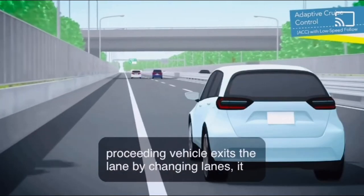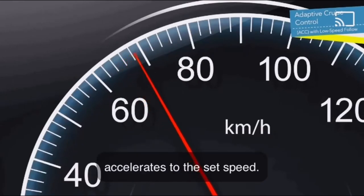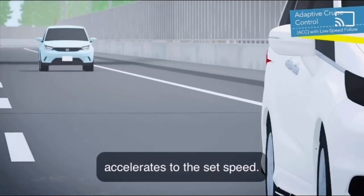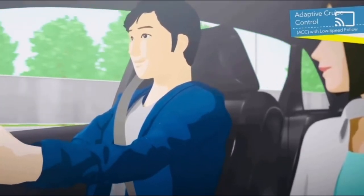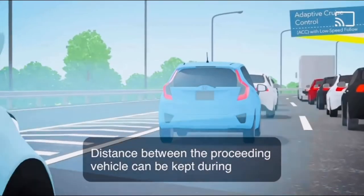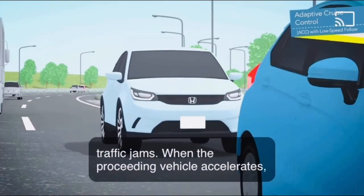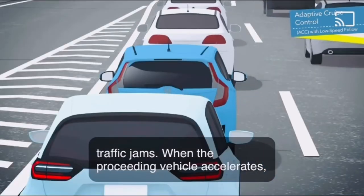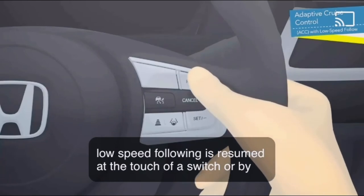When the preceding vehicle exits the lane by changing lanes, it accelerates to the set speed. Distance between the preceding vehicle can be kept during traffic jams. When the preceding vehicle accelerates, low speed following is resumed at the touch of a switch or by pressing the accelerator.